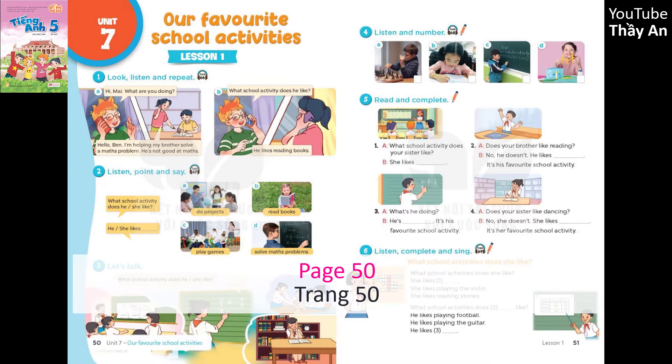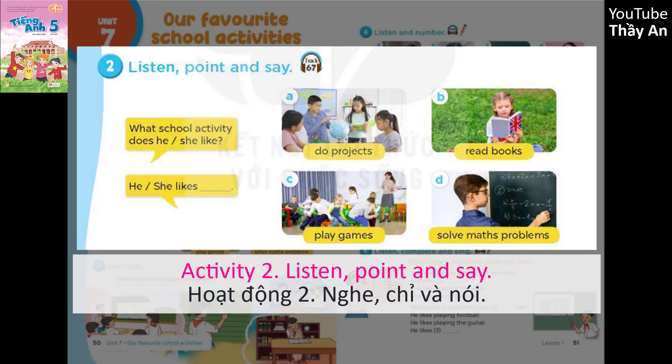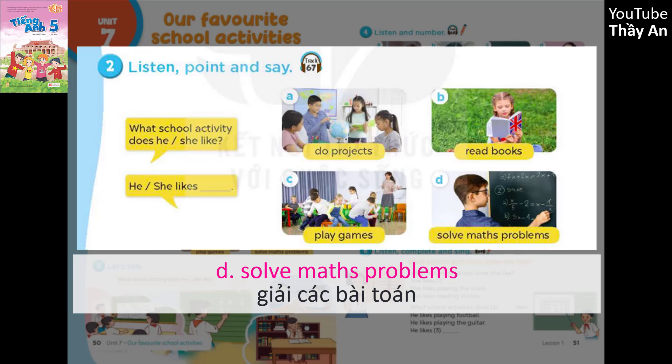Page 50, Lesson 1, Activity 2. Listen, point and repeat. A. Do projects. B. Read books. C. Play games. D. Solve maths problems.